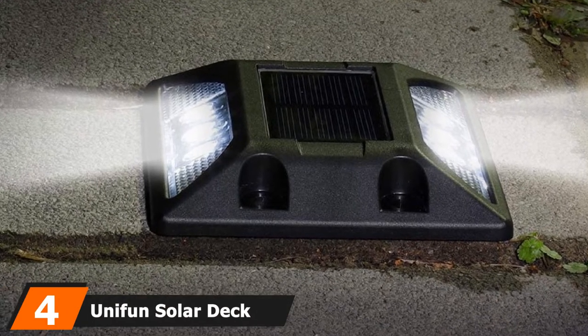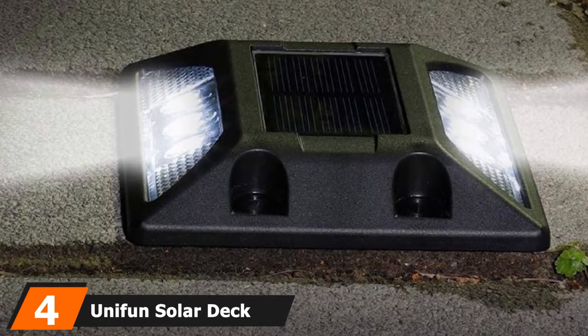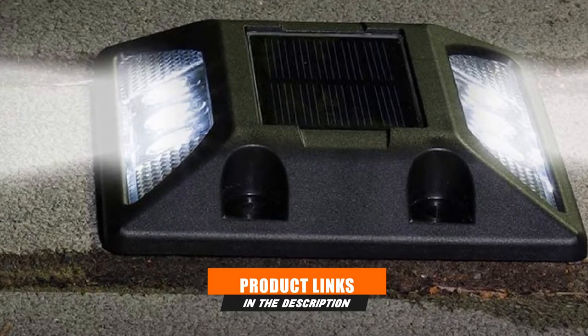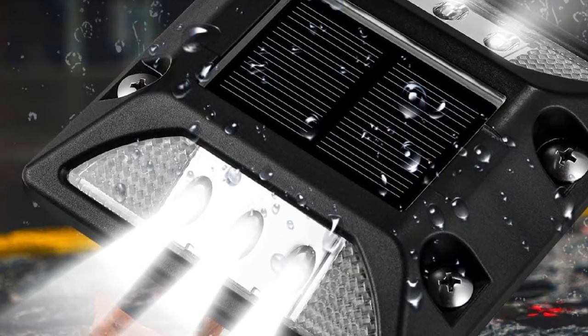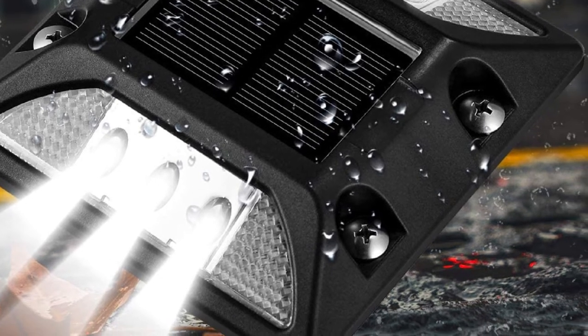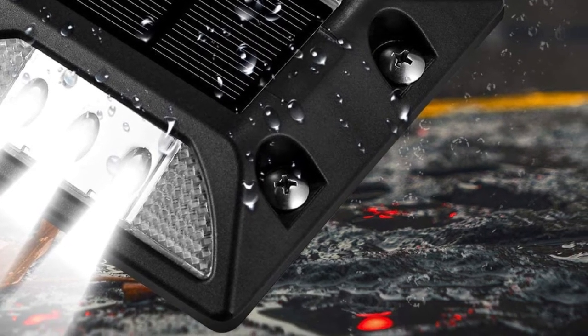Next at number 4, we have Unifun Solar Deck Lights. I like this set because they can withstand different sorts of weather conditions, so we can have peace of mind leaving them in the rain and still expect perfect operation. Another great thing is their weight — they are pretty heavy due to premium materials, making them less prone to breakage. Even if the edge of your car runs over them, they will still hold up well. Such durability makes them a perfect choice for your driveway.